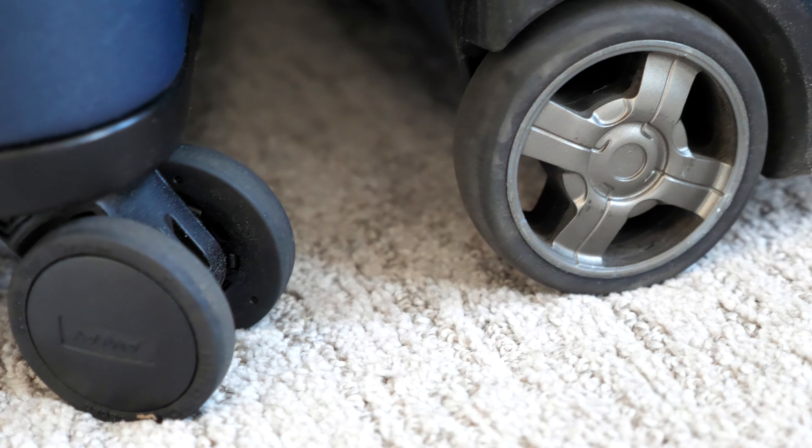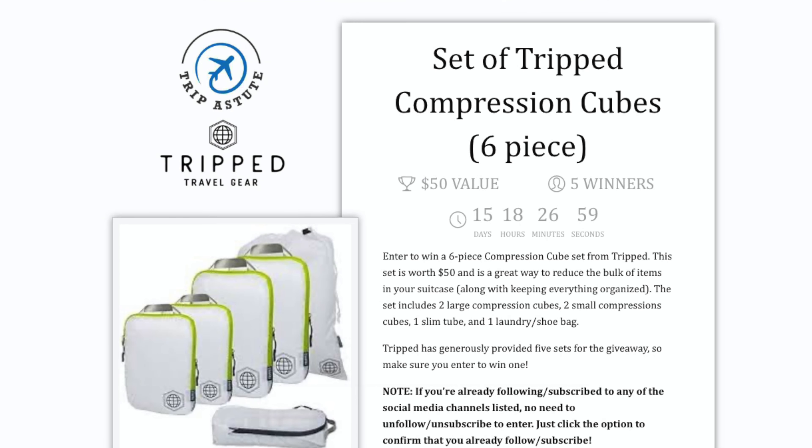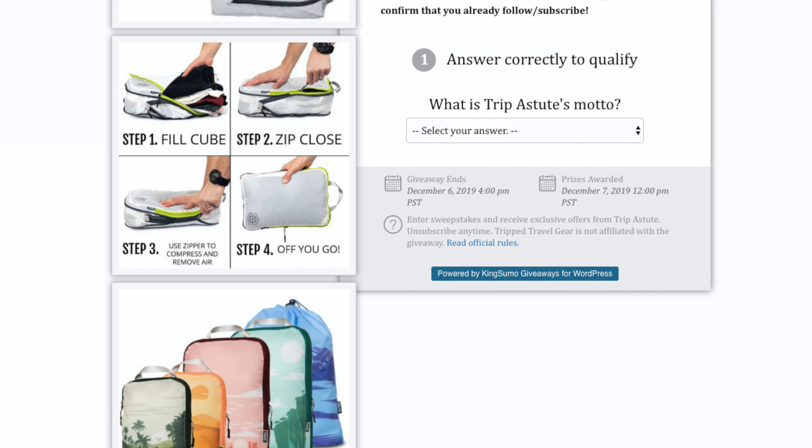Hey, how's it going everyone? It's Ernest from Tripistude. In this video, we explore the benefits and drawbacks of both types of suitcases and discuss which might be a better fit for you. We'll also share how you can win a set of compression cubes to help you pack your bag more efficiently.